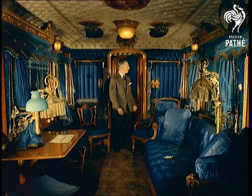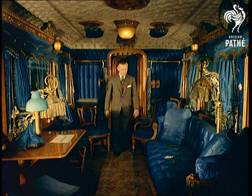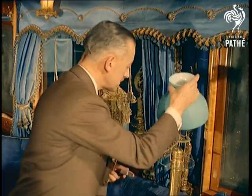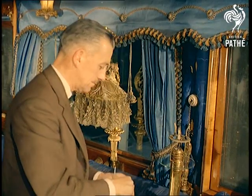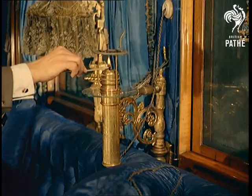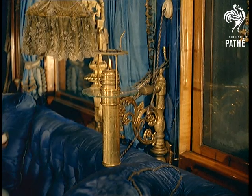The carriage, built by the London and Northwestern Railway as it was in those days, is today part of a British Transport Commission museum of historic showpieces, soon to be open to the public. The interior fittings and arrangement are as originally installed and present a fine example of mid-19th century decor at its best.